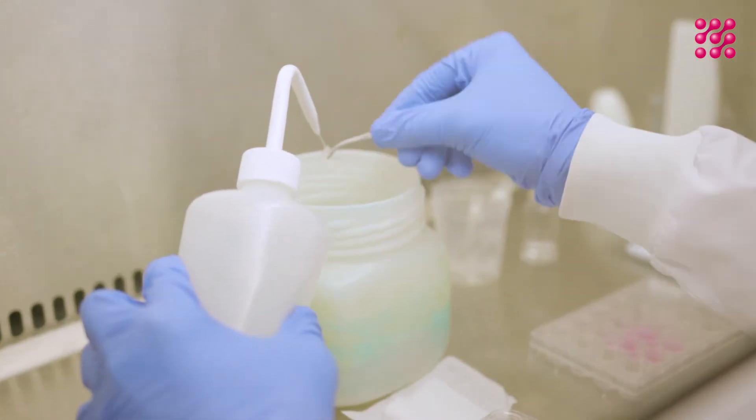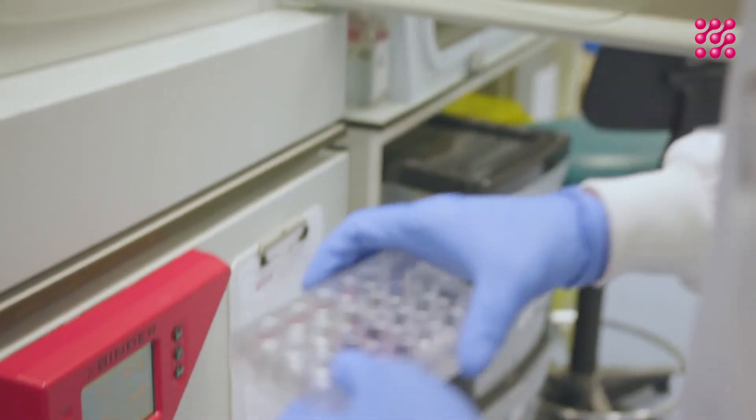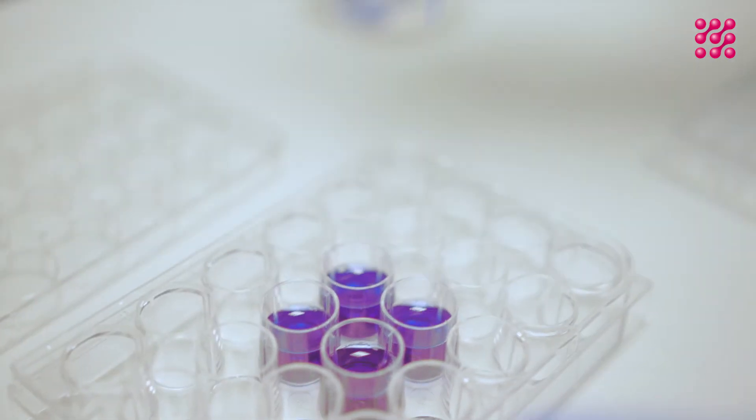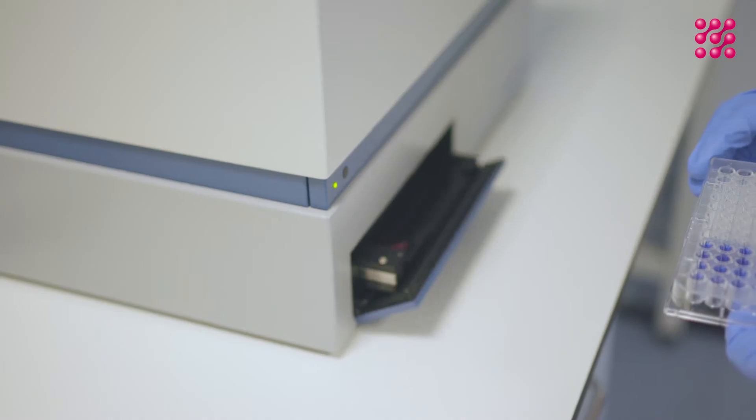After we've washed it, we apply a dye to the tissue which stains live cells. At this point, we measure the damage done to the cells.